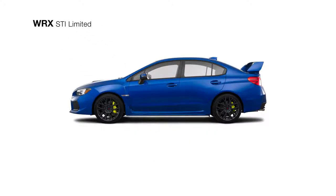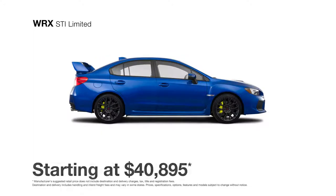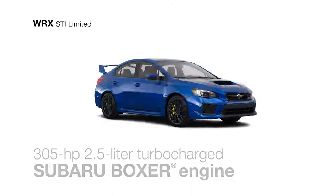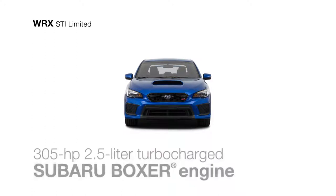The WRX STI Limited takes this rally-inspired sports car to its full performance potential. The WRX STI Limited features a powerful 305-horsepower turbocharged four-cylinder Subaru Boxer engine.